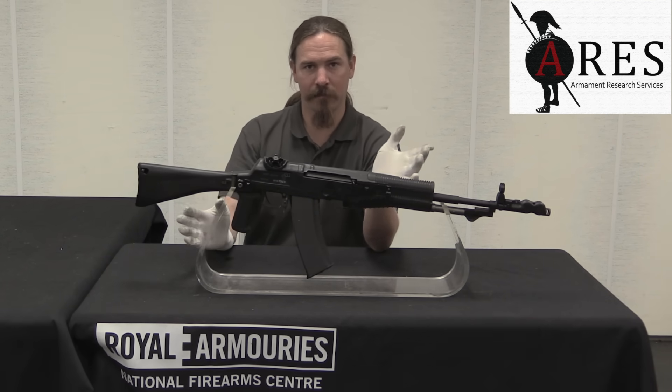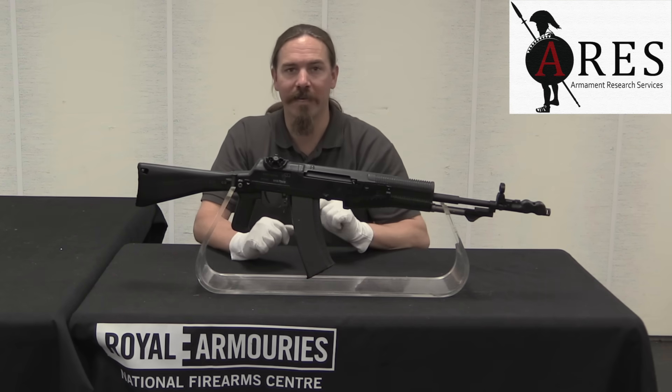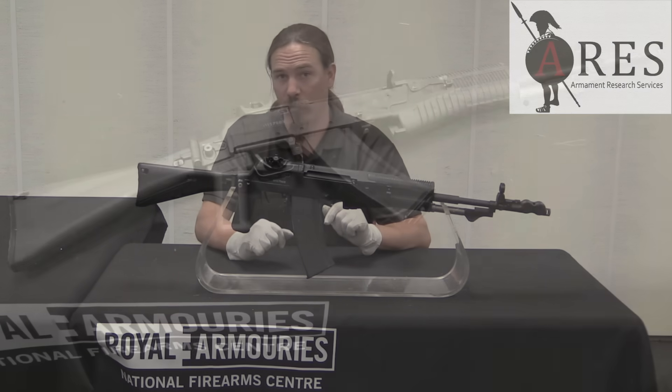Is this clear as mud? I think it probably is. So let's go ahead and take this one apart and take a closer look at how these components actually work.